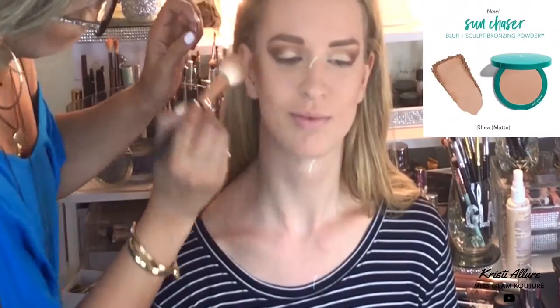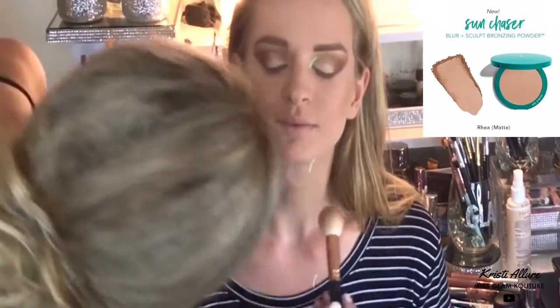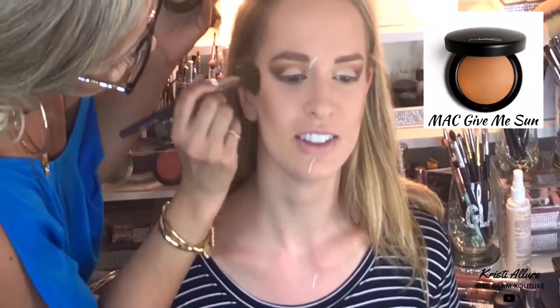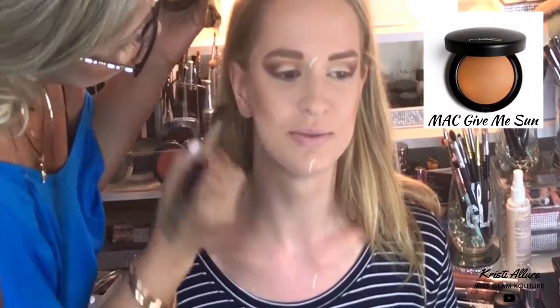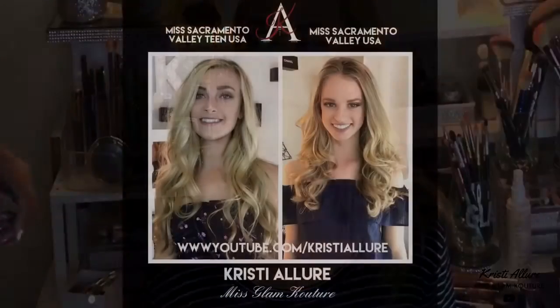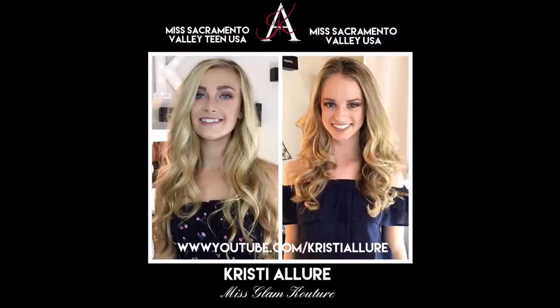Now going in with the Thrive Cosmetics bronzer on her cheeks, hairline, and chin. I'm also using MAC Give Me Sun - I used this on Nicolette too on top of her matte bronzer. And there you are - Miss Sacramento Valley Teen USA and Miss Sacramento Valley USA. Thanks guys, see you on the next tutorial. Bye!